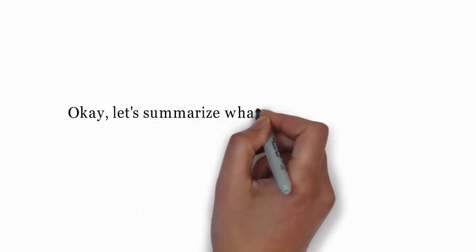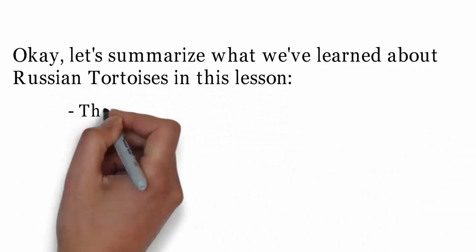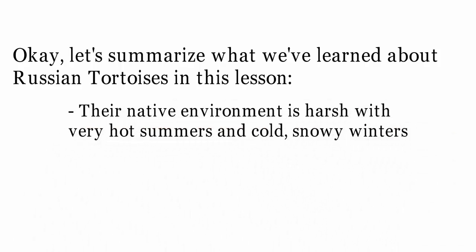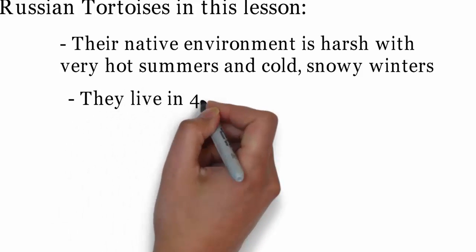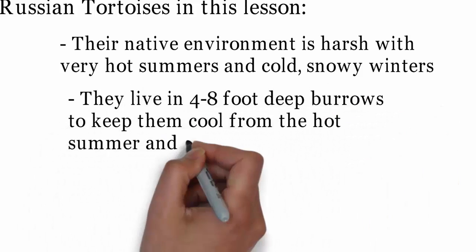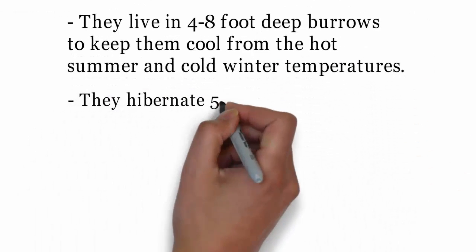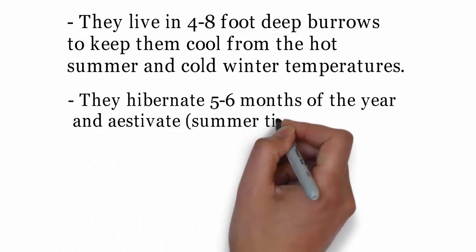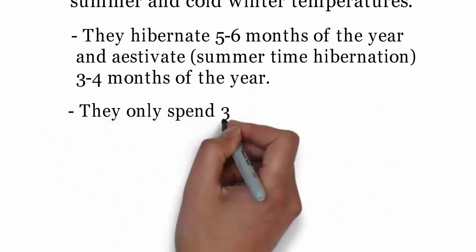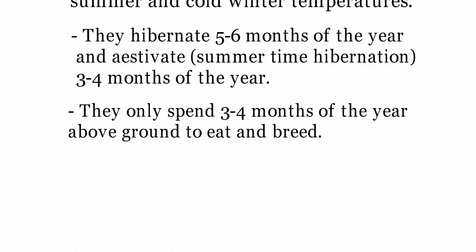Okay, let's summarize what we've learned about Russian tortoises in this lesson. Their native environment is harsh, with very hot summers and cold, snowy winters. They live in 4-8 foot deep burrows to keep them cool from the hot summer and cold winter temperatures. They hibernate 5-6 months of the year and estivate — a summertime hibernation — 3-4 months of the year. They only spend 3-4 months of the year above ground to eat and breed.